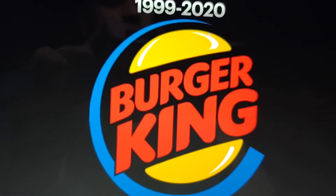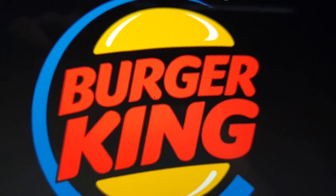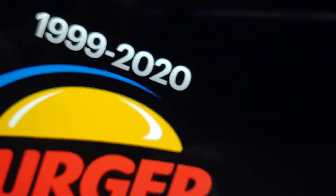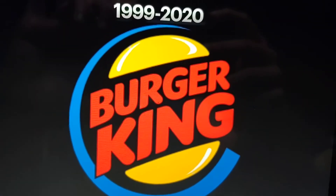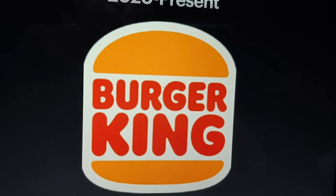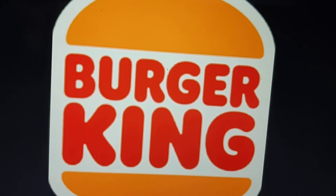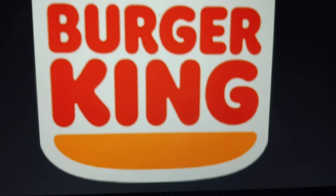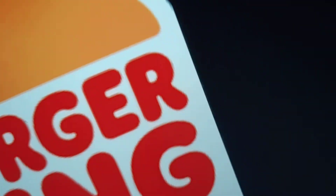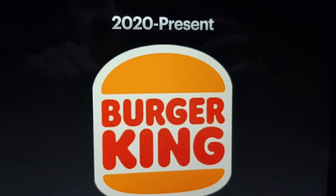1999 to 2020, the burger buns and the words Burger King are modified, and we see this thing that looks like a blue vine encircling the burger. 2020 to the present, the bun and text are updated, and nothing else has changed, and around the burger we see something that looks like a white oval.